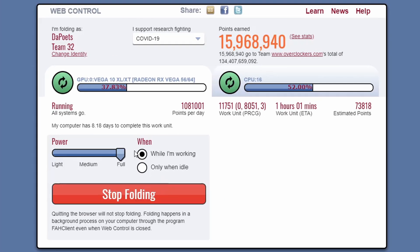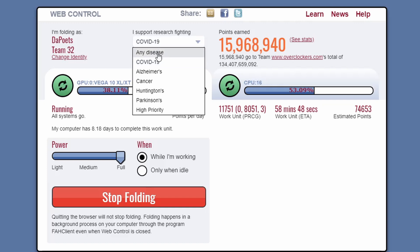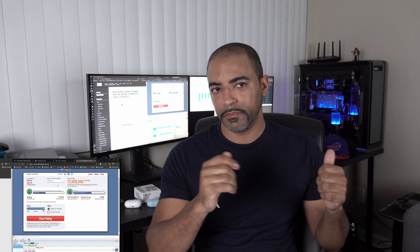When you first install it, you're going to see this web interface — I don't really like using it, but it is the first thing that pops up. You will see the dropdown where it says you want to support research for fighting any disease: COVID-19, Alzheimer's, all kinds of stuff. Before, if you had 'any disease' selected you'd be open to COVID-19 work units. Now with COVID-19 specifically selected, you're going to be able to use your CPU and GPU at the same time to help with this project.